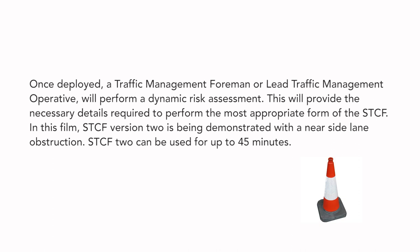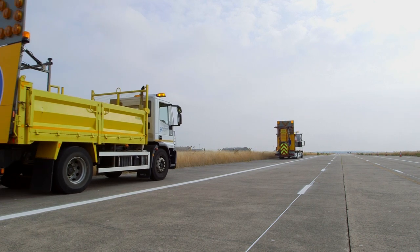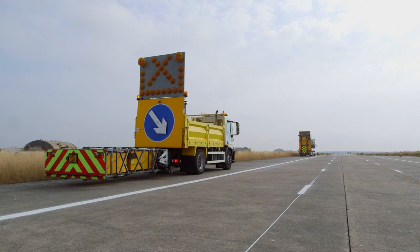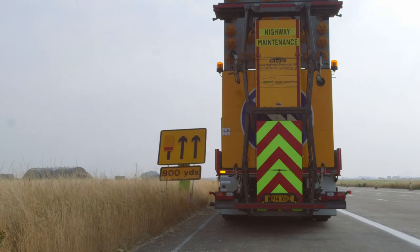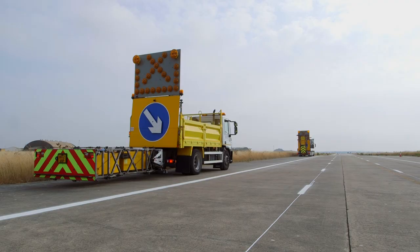STCF 2 can be used for up to 45 minutes. STCF 2 vehicles arrive in convoy along the Hard Shoulder, the first one stopping 800 yards from the obstruction. STCF 2 operatives from the first vehicle deploy the 800-yard sign, while the IPV remains behind the vehicle at a safe distance, with signage and lorry-mounted crash cushion deployed.